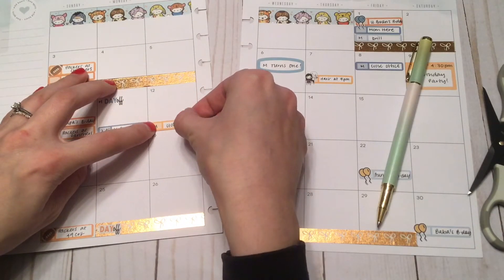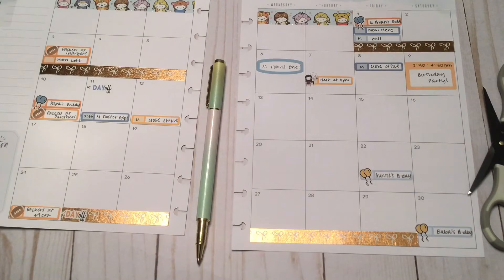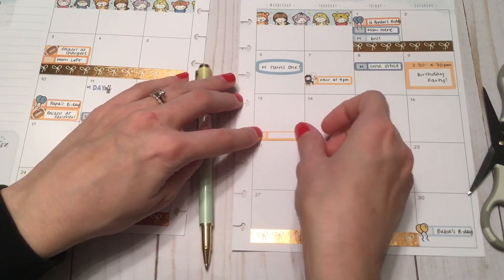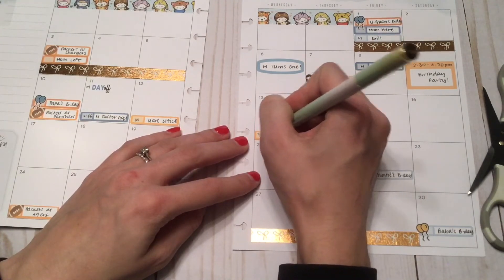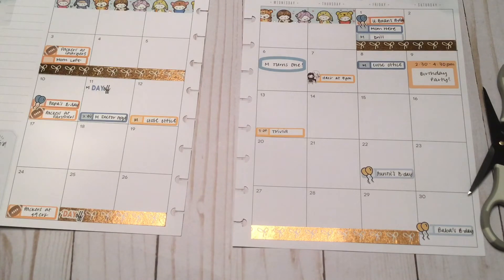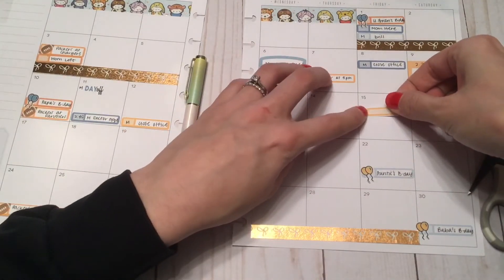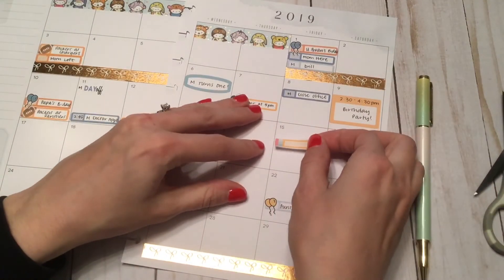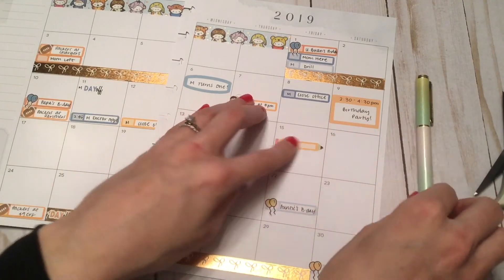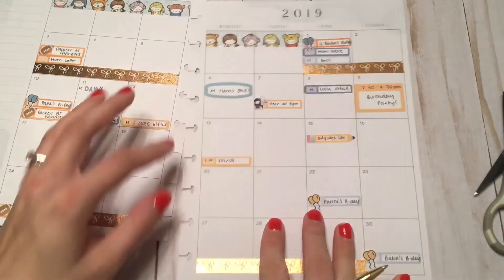The 13th is trivia at 7 p.m. I also pulled one of these pencil stickers for Friday the 15th - that is when our daycare calendars are due. Oh, that's really crooked. Okay, so that's the 15th.